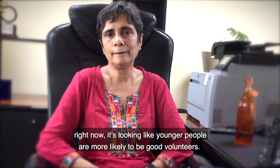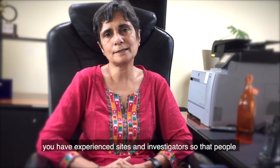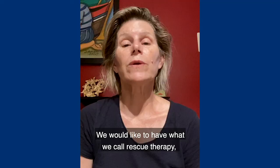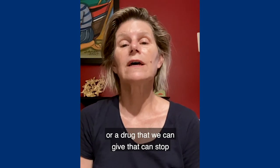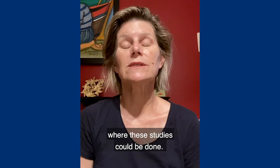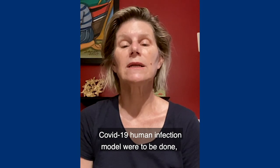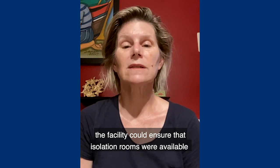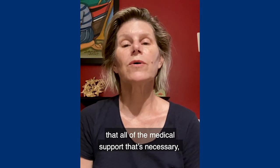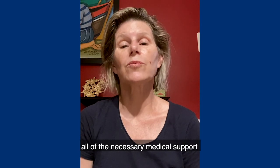Right now it's looking like younger people are more likely to be good volunteers. In addition, you have to make sure that you have experienced sites and investigators so that people get the best care possible while they are in these studies. We would like to have rescue therapy — a drug that we can give to stop the progression of COVID-19 illness. We also have to identify suitable facilities where these studies could be done, with isolation rooms with proper airflow, staff with proper PPE, and all of the necessary medical support should a volunteer become quite ill with COVID-19.